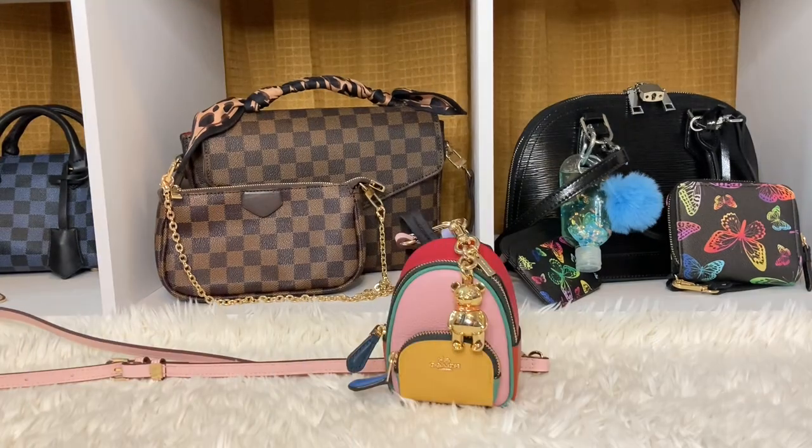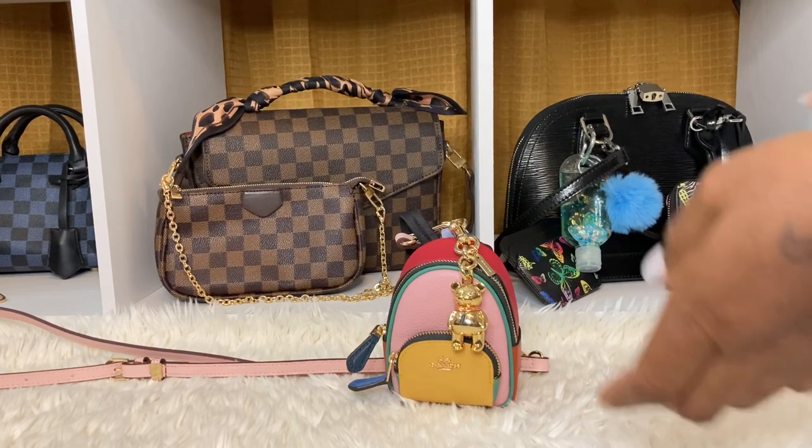Alright, we are back! This is the Mini Court Backpack Bag Charm in Color Block from Coach — it is so cute. T. Rodriguez let me know about this. I only paid about $44 for it; it was on sale. I'm so happy to get this. I'm going to use this as a grab and go.